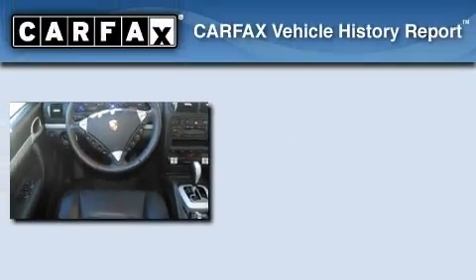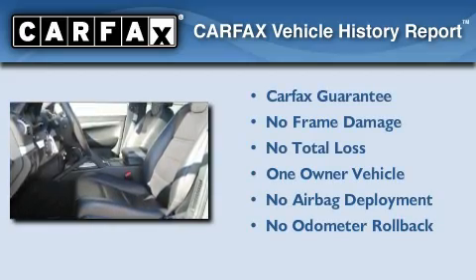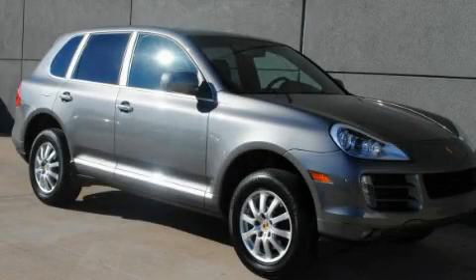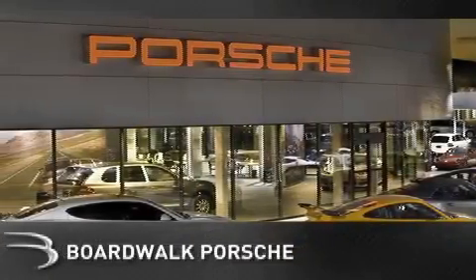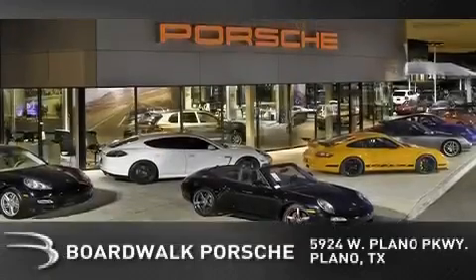This Porsche has had only one owner, and it qualifies for the Carfax buyback guarantee. Contact us today to arrange your test drive. Boardwalk Porsche is conveniently located at 5924 West Plano Parkway in Plano. Come experience the Boardwalk difference today.